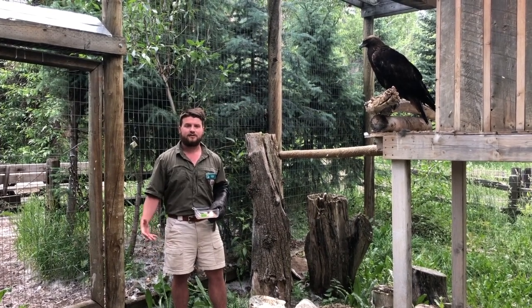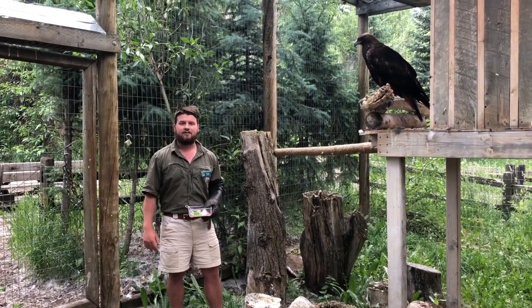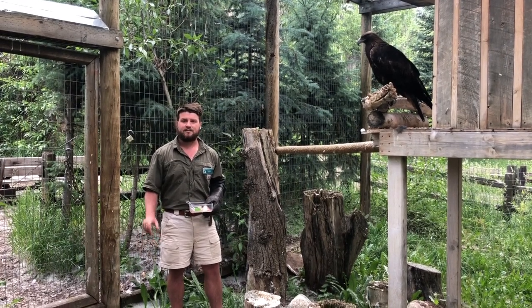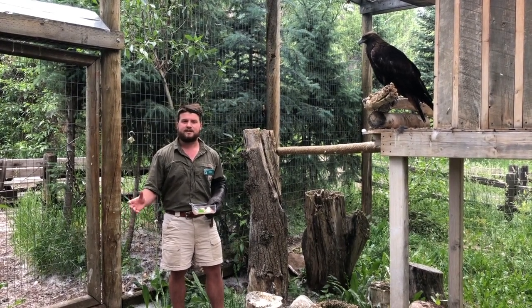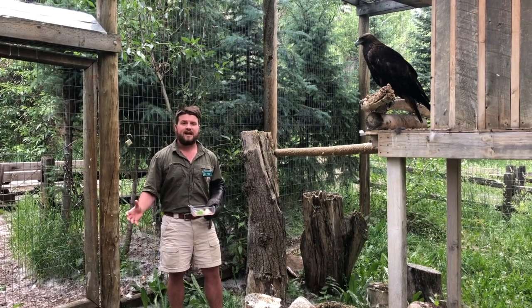Golden Eagles are our largest bird of prey here in North America. They can have up to a seven foot wingspan and weigh up to 15 pounds. Golden Eagle's talons can be up to three inches long, and this helps them hunt their very large prey. We might not think of rabbits or deer fawns as large, but as far as birds go, that's really big game.